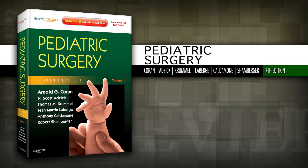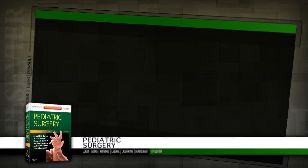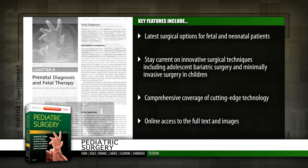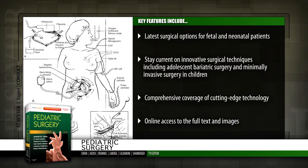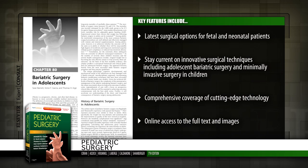Introducing Pediatric Surgery 7th Edition. Edited by world-renowned leaders in the field, Pediatric Surgery features comprehensive, up-to-date guidance on all aspects of childhood surgery. This two-volume set provides everything you need to make the best decisions and get the best results.